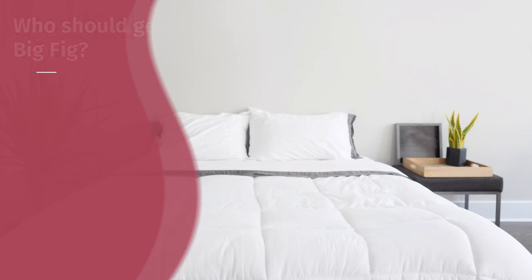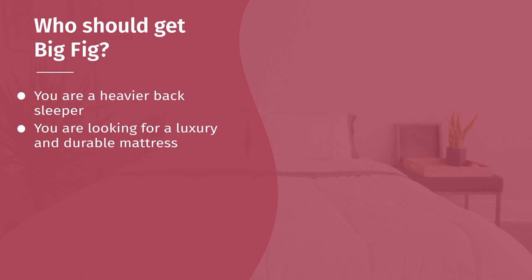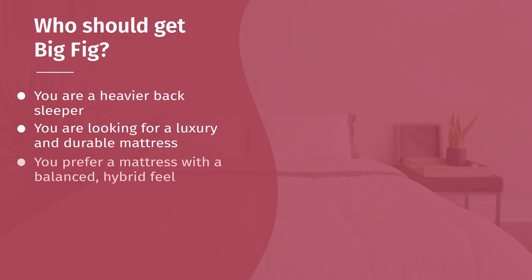Now, which one of these mattresses should you get? In terms of who should get The Big Fig — first, if you're a heavier back sleeper, the Big Fig is definitely a better option. It is the softer of the two mattresses, allowing your hips to sink in a little bit more than the Titan. Even if you're much heavier, your hips will sink in just the right amount into those top layers — a very nice match for back sleeping. Also, if you're looking for something more luxurious and durable, the Big Fig is the way to go. It has more premium and durable materials and should be a better long-term investment. Last but not least, if you're looking for more of a balanced hybrid feel, go with the Big Fig — you're mostly feeling the high density foams on top while the coils mainly provide support.